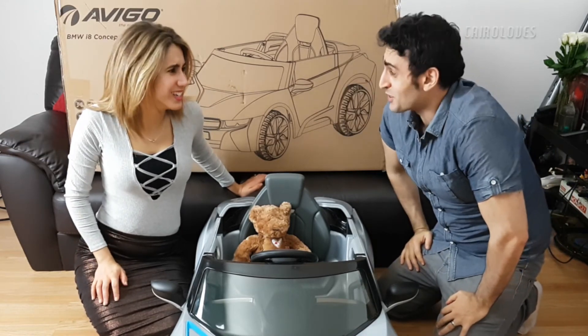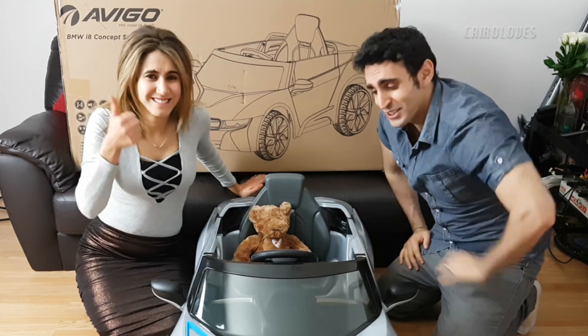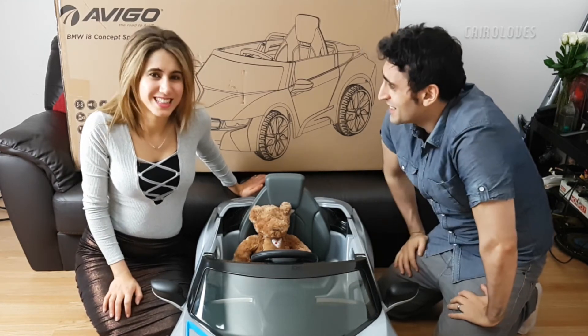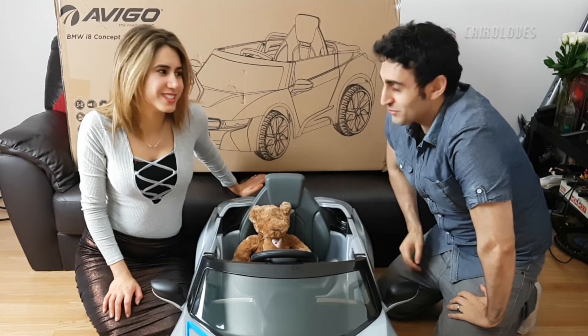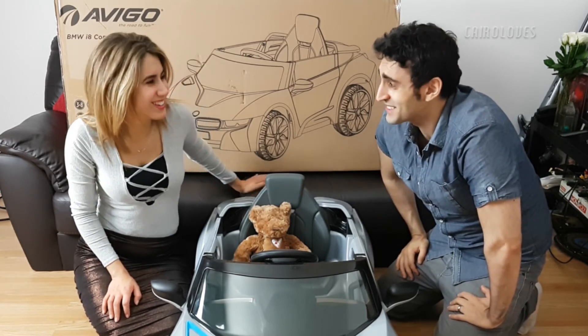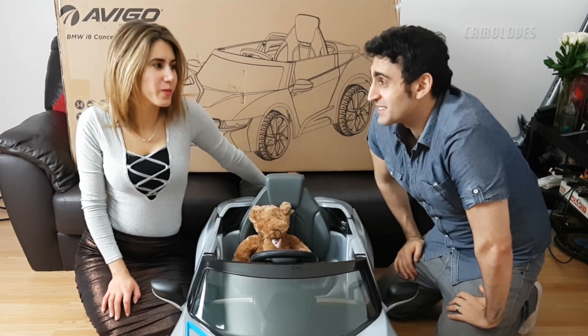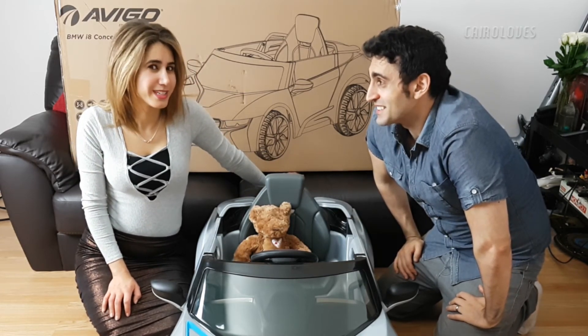Hard work! It's 1:30am - it took us two hours to do this. Hopefully they're going to enjoy it. Hopefully it will take you guys a lot less time because you've seen how it's done. But you know what, it's a work night and we better go to sleep soon.